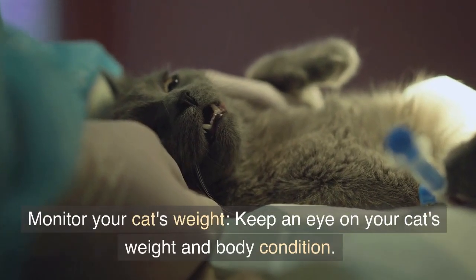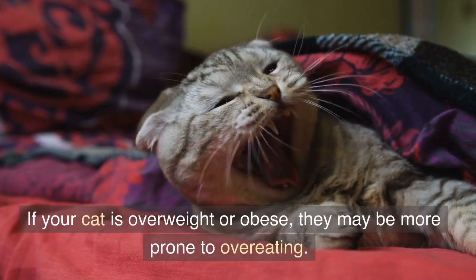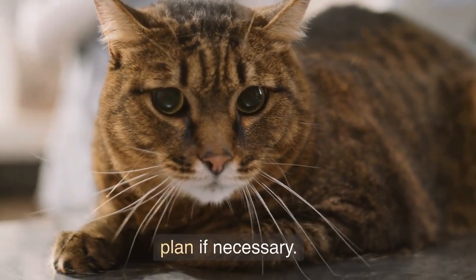Monitor your cat's weight. Keep an eye on your cat's weight and body condition. If your cat is overweight or obese, they may be more prone to overeating. Talk to your veterinarian about a healthy weight loss plan if necessary.